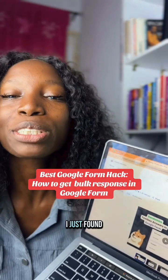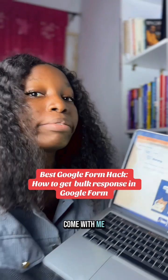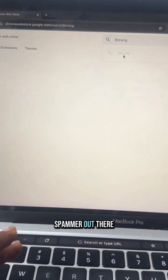You guys won't believe this — I just found the best Google Form hack you can never find online. Come with me, go straight into your Chrome Web Store and type in 'Borang', the best Google Form spammer out there.